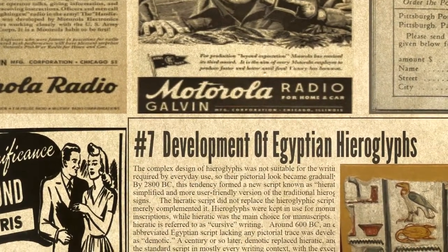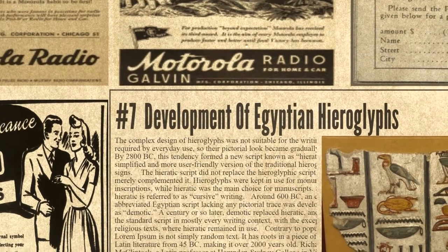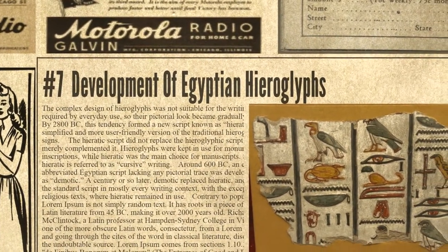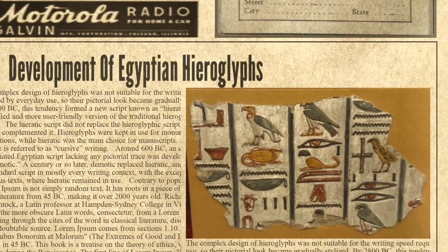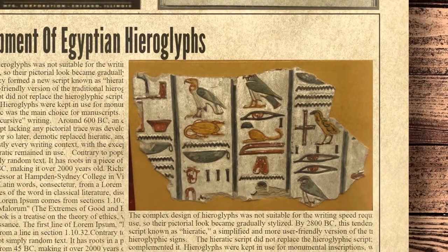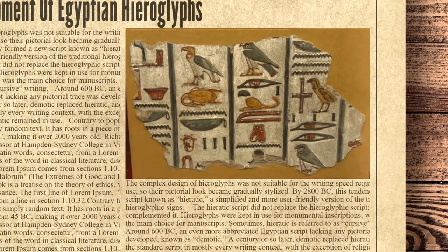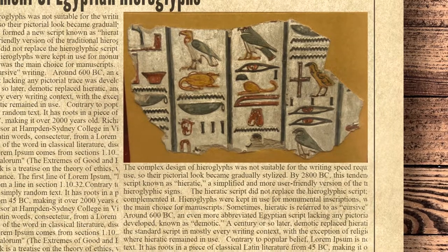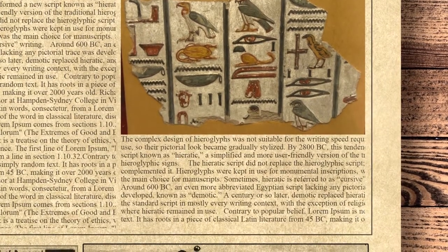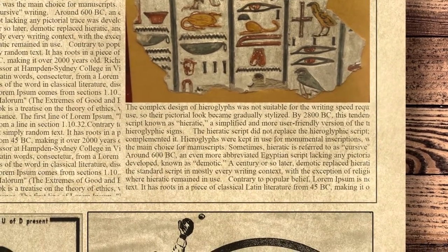At number 7 we have the Development of Egyptian Hieroglyphs. The complex design of hieroglyphs was not suitable for the writing speed required by everyday use, so their pictorial look became gradually stylized. By 2800 BC, this tendency formed a new script known as Hieratic, a simplified and more user-friendly version of the traditional hieroglyphic signs. Around 600 BC, an even more abbreviated script lacking any pictorial trace was developed, known as Demotic. Demotic replaced Hieratic as the standard script in most writing contexts, with the exception of religious texts where Hieratic remained in use. Hieroglyphs were kept for monumental inscriptions, while Hieratic — sometimes referred to as cursive writing — was the main choice for manuscripts.